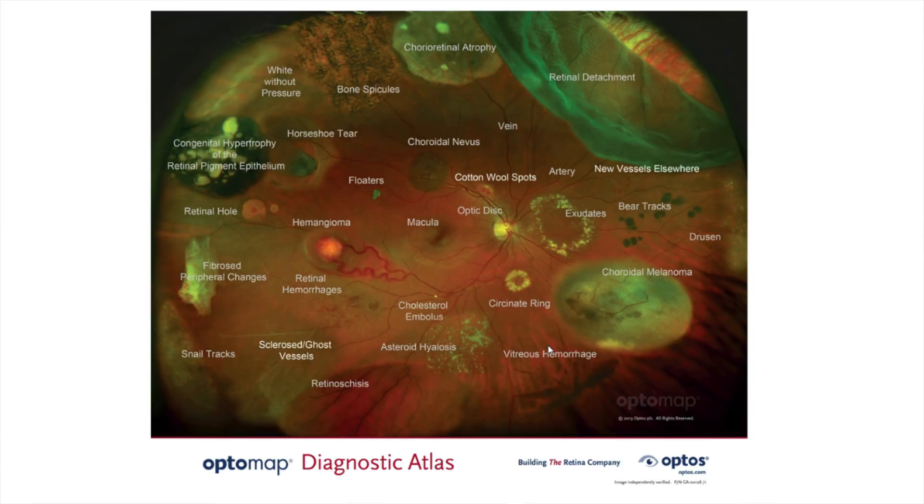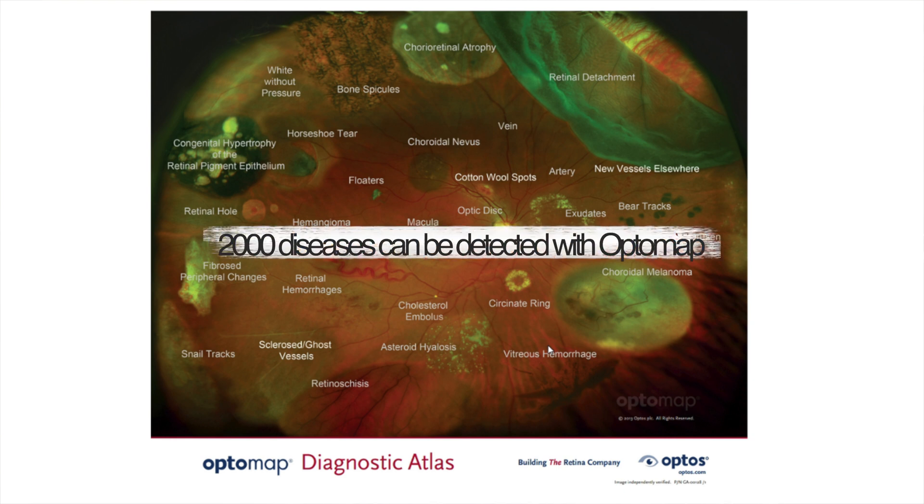So now you're wondering, well, what kind of diseases can it detect? Many, many eye diseases — glaucoma, macular degeneration. Even if you have advanced cataracts, you could be able to tell on the OptoMap. Diabetes, multiple sclerosis, autoimmune diseases, thyroid disease, brain tumors, high cholesterol, melanomas, and plaques. There are over 2,000 ocular and systemic diseases that the OptoMap can detect.